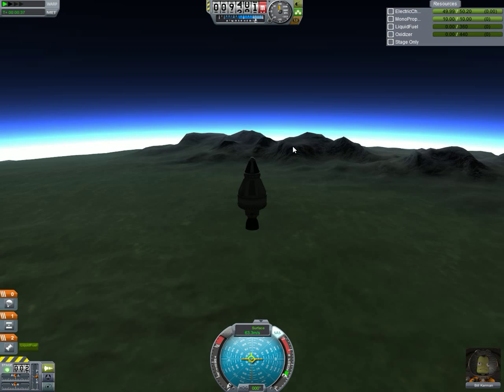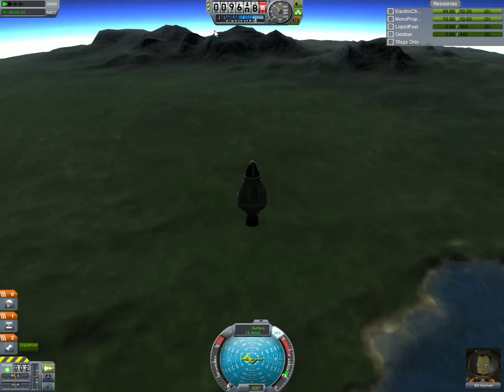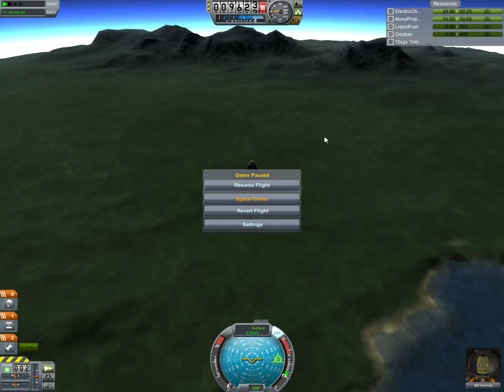So where's the highest point? Grand total of 9,623. That's pretty good.